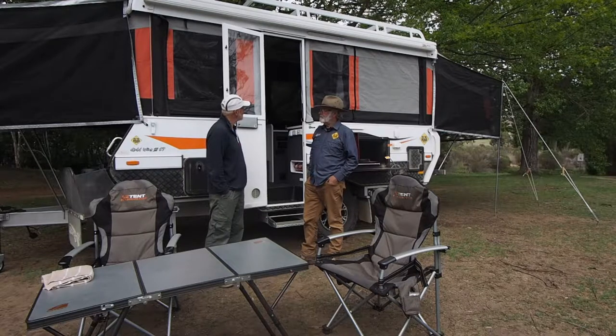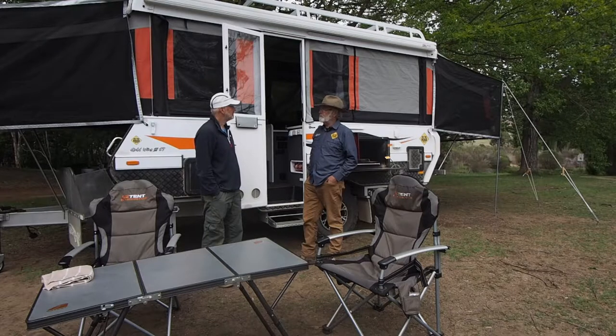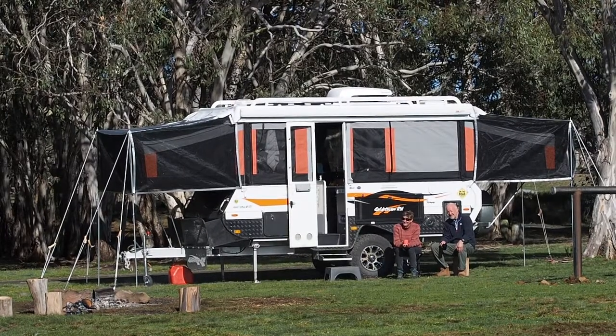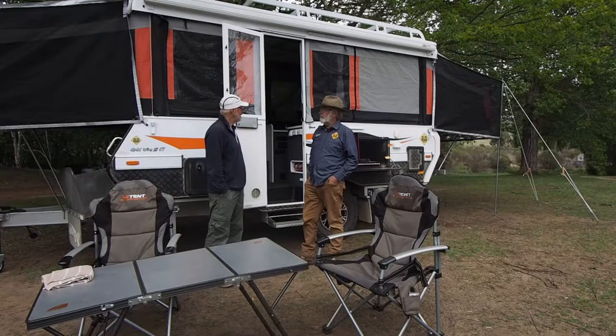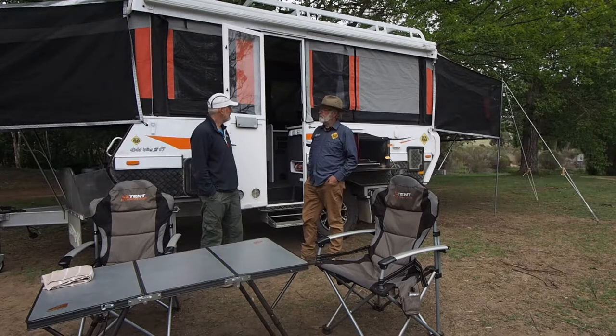It does a good job, particularly given it's a canvas wall camper. And what's surprising, I think, is with the beds that fold out from the end, the amount of space that's in there. We had six people in there the other day. And it's got its own en suite with a shower and toilet, so it's a pretty luxurious little camper. What we might do is have a look around inside, Greg. Go for it, John.